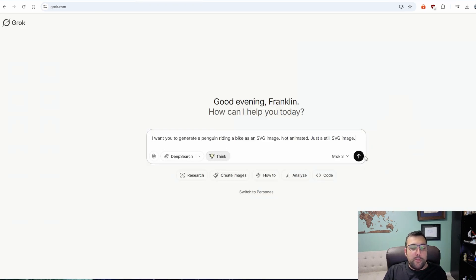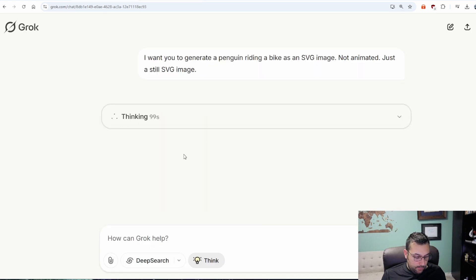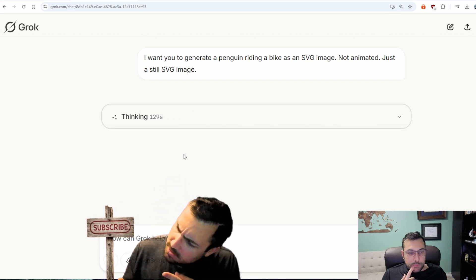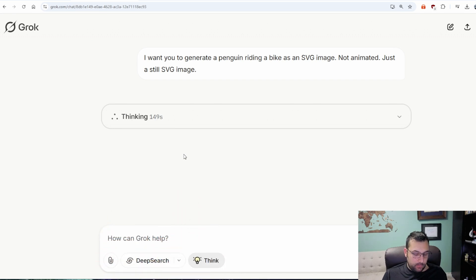Now for Grok, we have our prompt with the thinking model enabled and generate. Grok's got me sitting here tap-tap and wait. Spinning wheels of patience, it's a penguin's fate. Pixels creeping slow like molasses at dawn. Where's my little penguin? Has it packed up and gone?